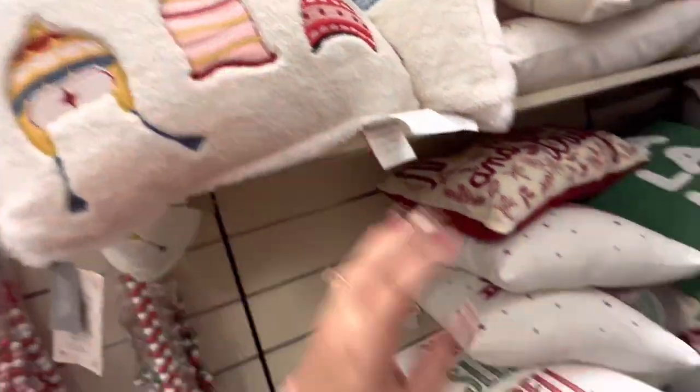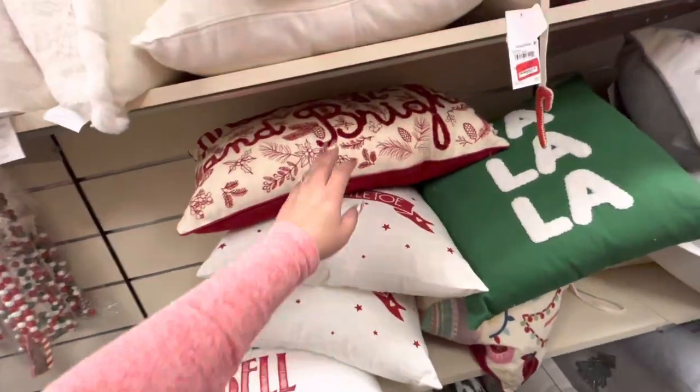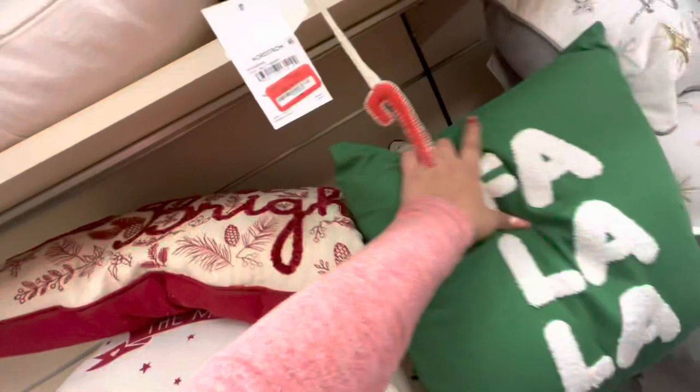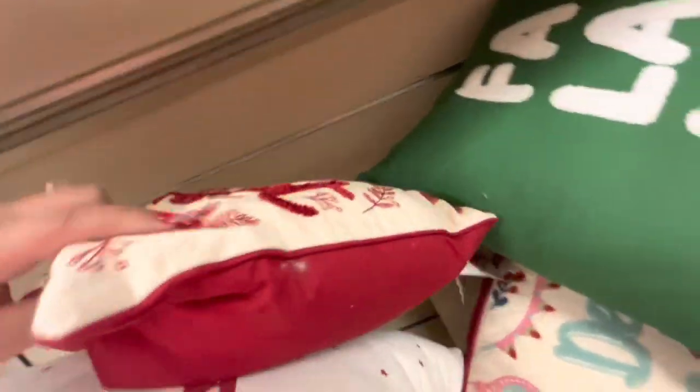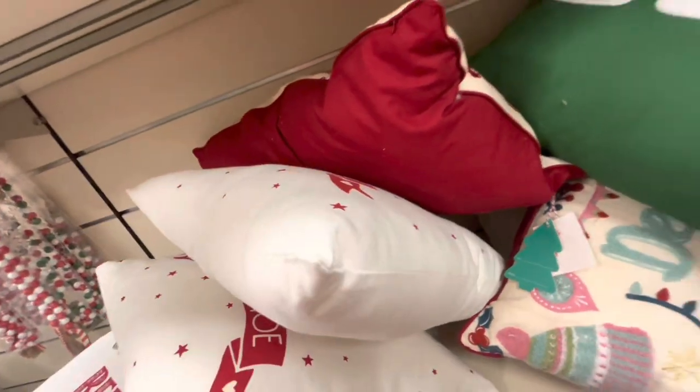This is the squishy 'Merry and Bright' pillow — so pretty. How much? $18, used to be $25. I'm sad that most everything is gone.